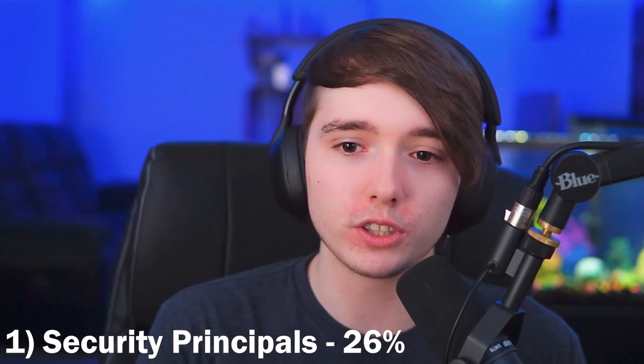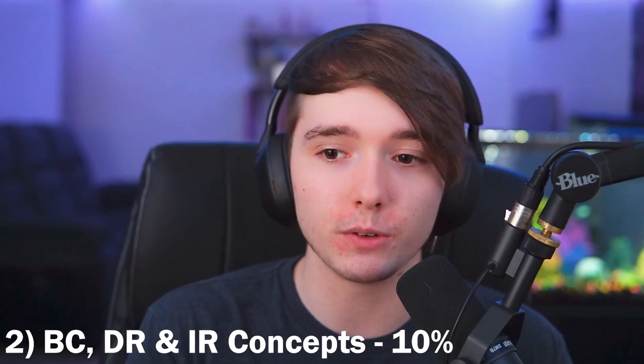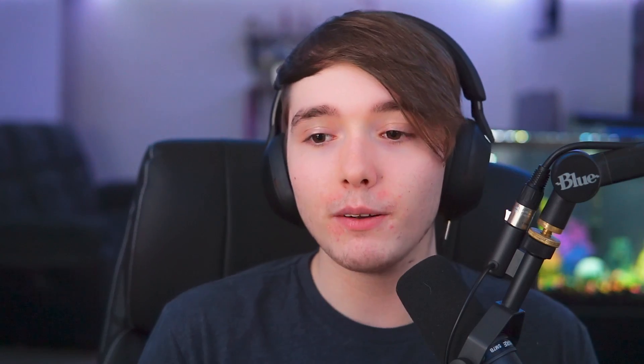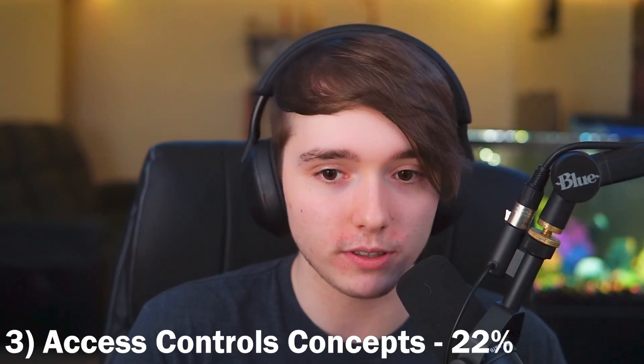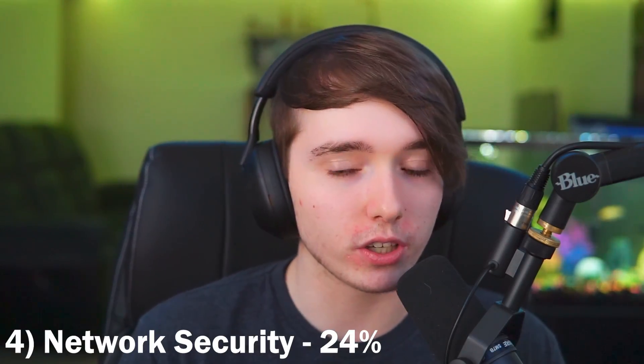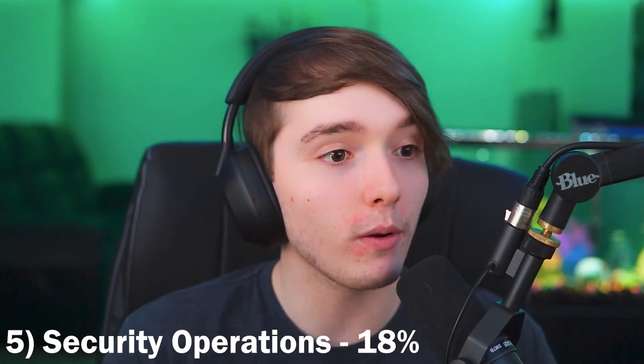If there are no testing centers near you, you may be able to take this test online, though there are more steps involved. The domains will sound very similar to the Security+ domains: Security Principles (26%), Business Continuity, Disaster Recovery, and Incident Response Concepts (10%), Access Control Concepts (22%), Network Security (24%), and Security Operations (18%).